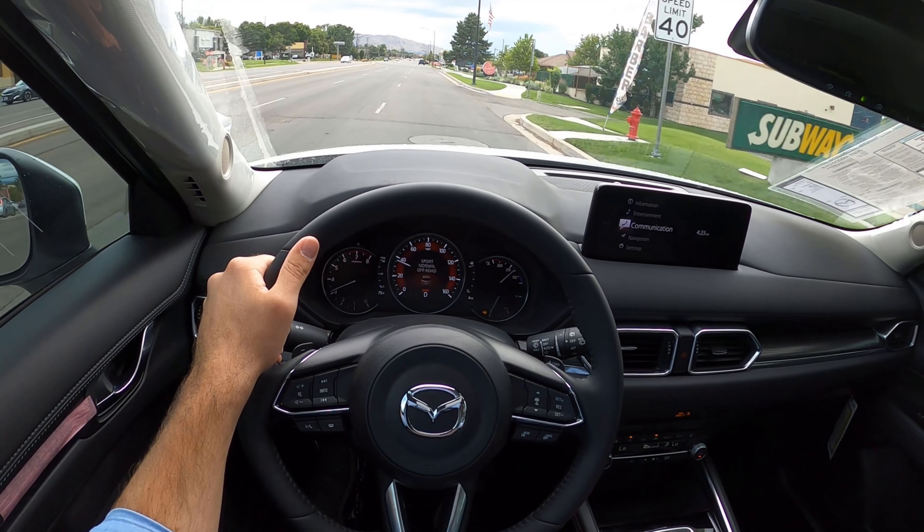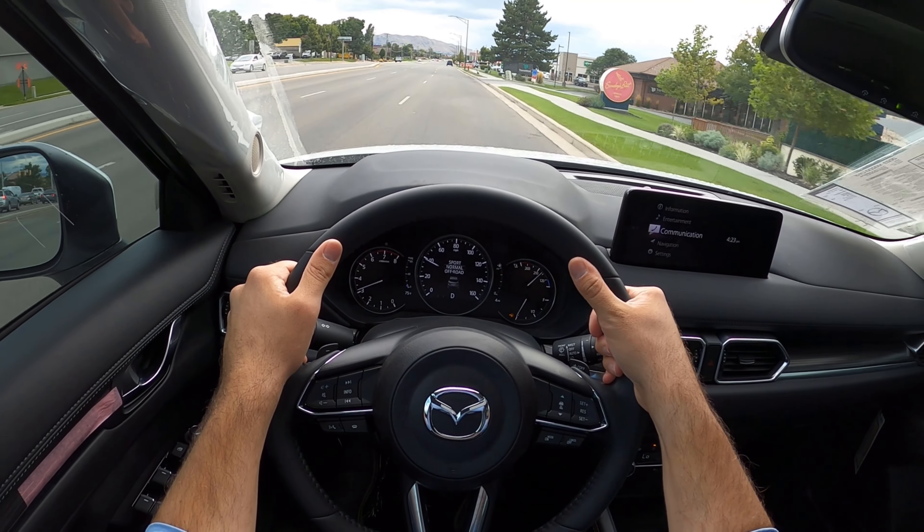Hey everyone, it's Ben Hardy here and today I'm reviewing a 2023 Mazda CX-5. First and foremost, a huge shout out and thank you to Tim Dally Mazda here in South Town Utah for giving me some time with this CX-5. I'll include a link to their inventory in the description below so you can check out what they have right now, and by the way this one is available for sale. Also, if you want to save time and money on your next car purchase, link to my car buying guide in the description as well. Let's get into it.